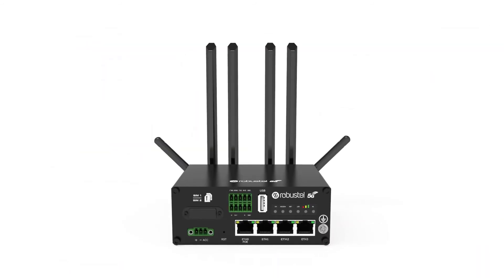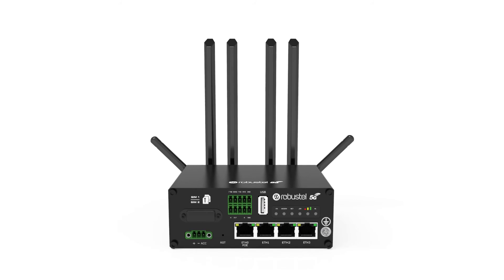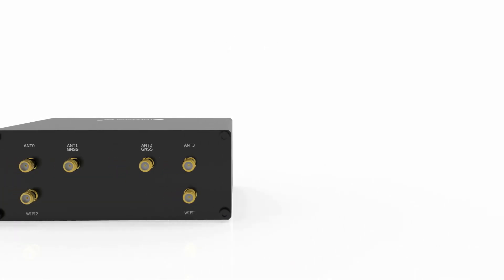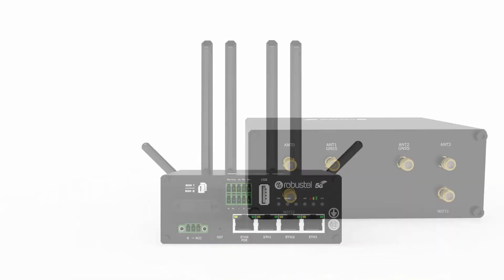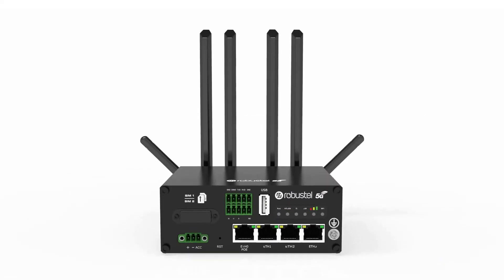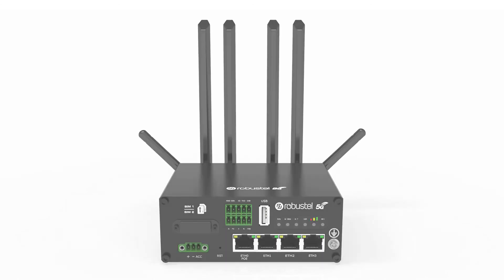With its onboard smarts, high speeds and a competitive price point, the R5020 is the perfect solution for in-vehicle applications, fixed-line replacement and failover, with minimal configuration or engineering requirements.